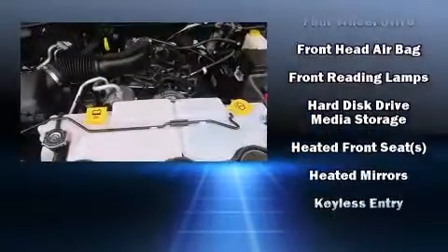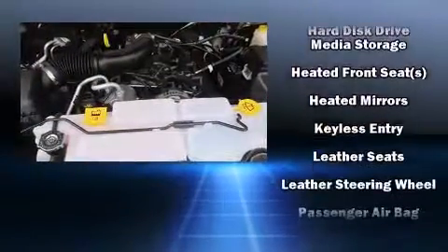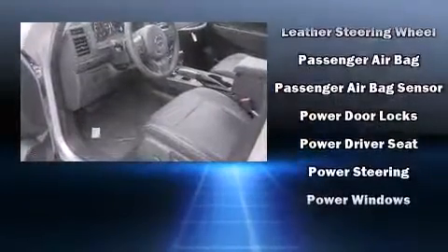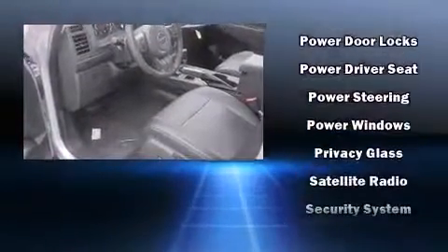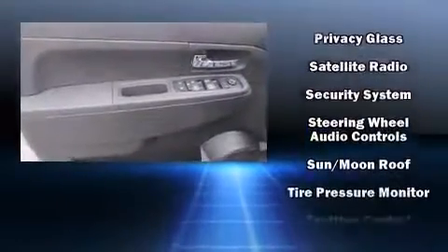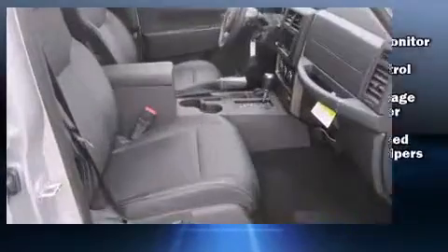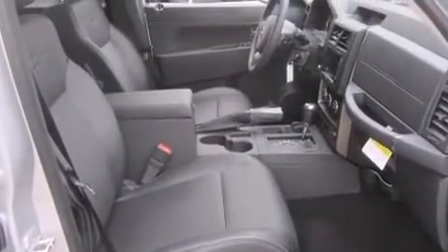Passenger security is always assured thanks to various safety features such as dual front impact airbags, head curtain airbags, traction control, anti-whiplash front head restraints, ignition disabling, and four-wheel disc brakes with ABS. Brake Assist technology provides extra pressure when applying the brakes.